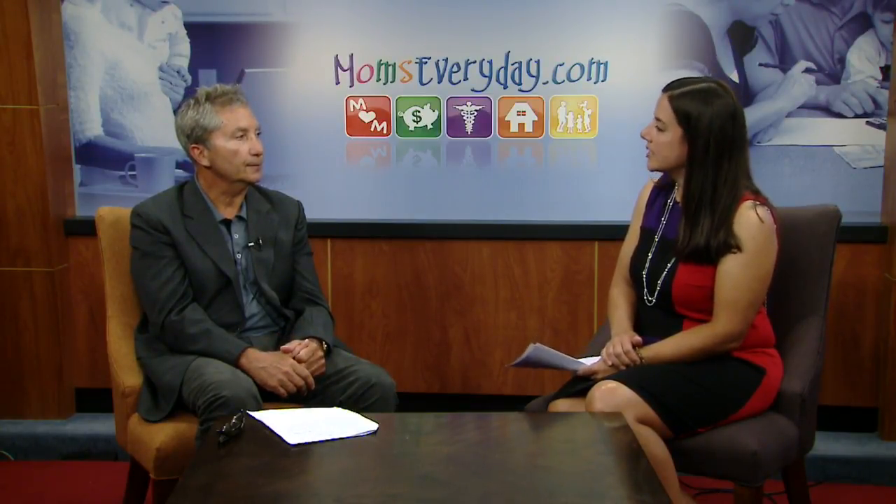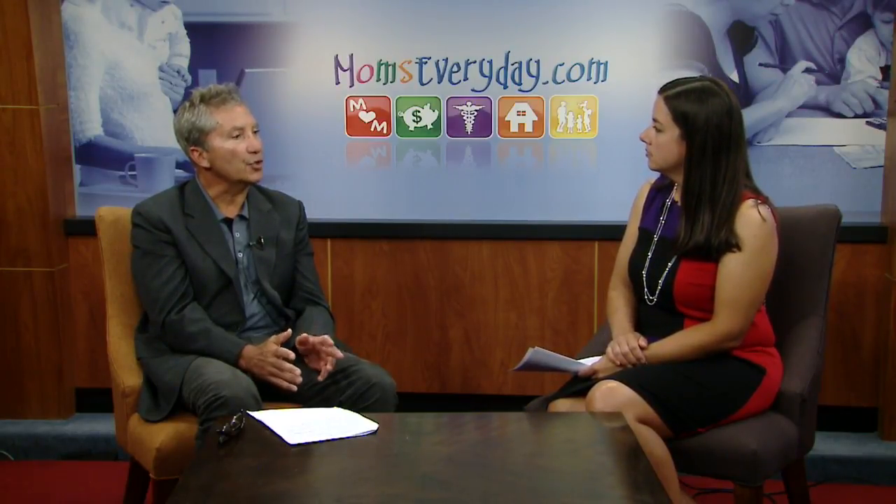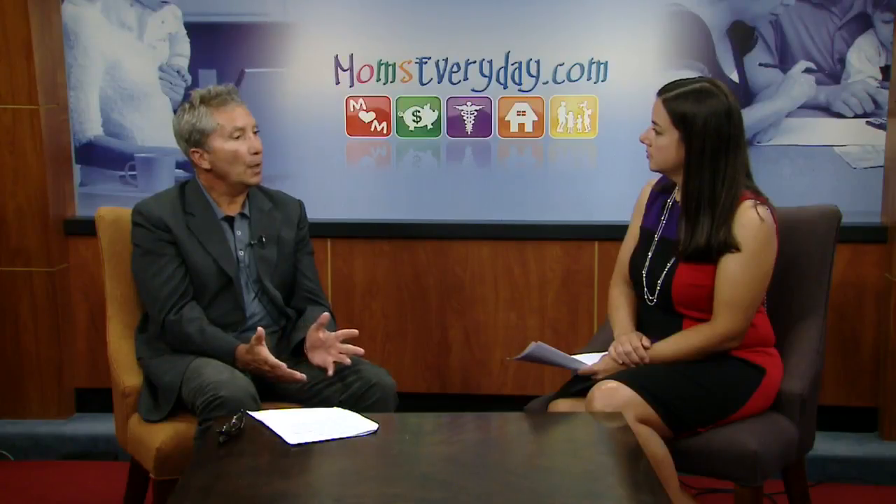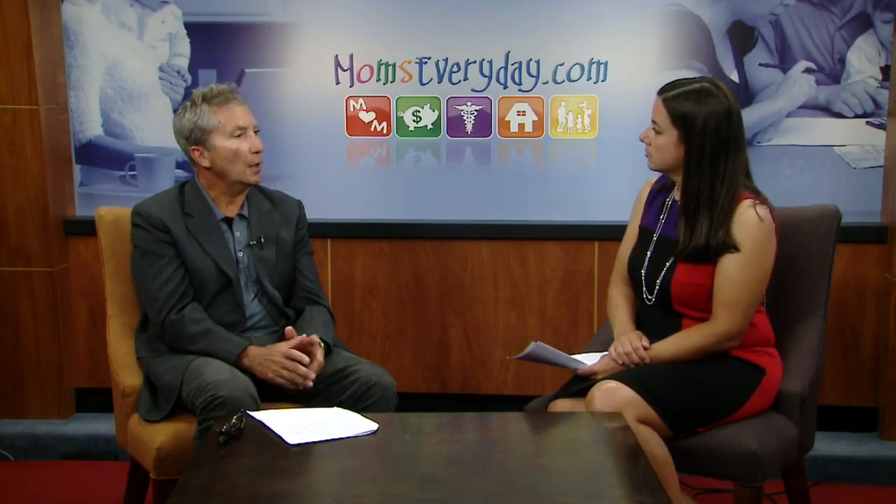So what types of medications can cause dry mouth? A number of medications, both prescription and non-prescription. Antihistamines are a big culprit, for example. And does anything else cause dry mouth besides medications? There are different syndromes — Sjogren's syndrome, Parkinson's disease, and acne medications, for example.